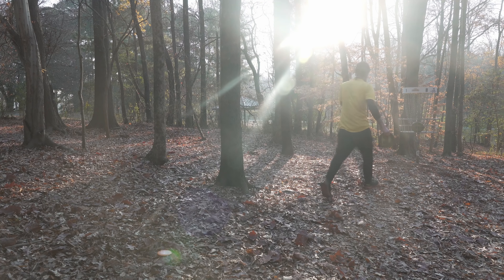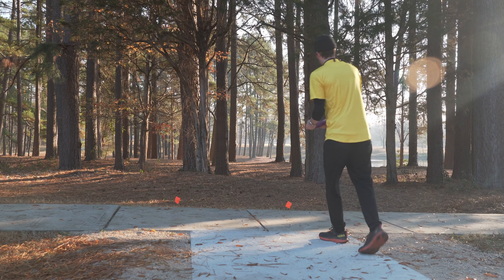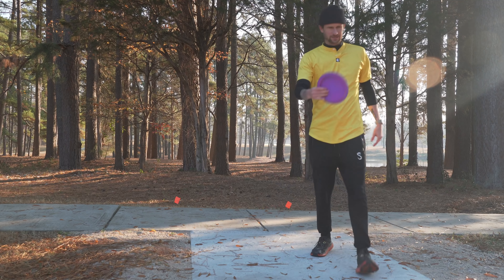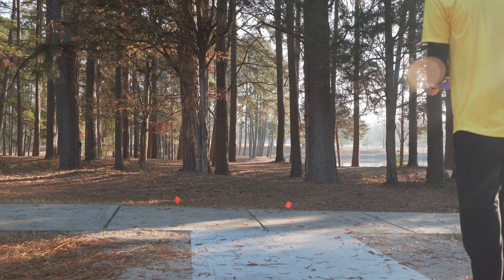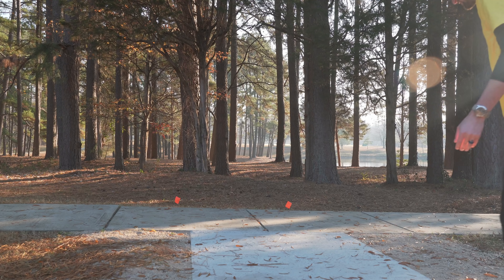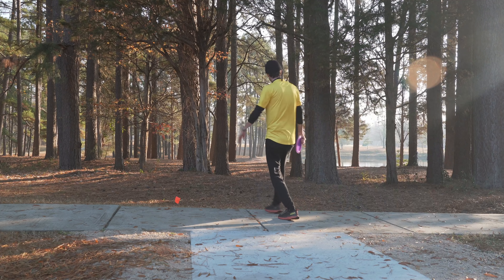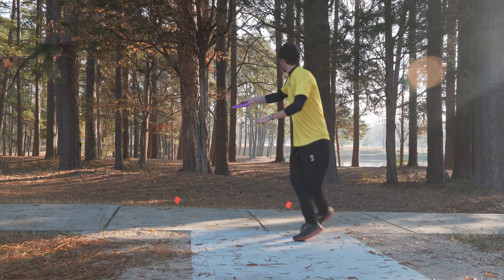I'm throwing my Molt Harp down the left, just want to give myself a good look — easy little putt here. That was a little more understable than I thought but it'll work. I know the glare is pretty bad right there — sorry about that, that's what I get for coming out and playing early. Par on hole one, not too bad from back there. You can easily get a bogey on it.